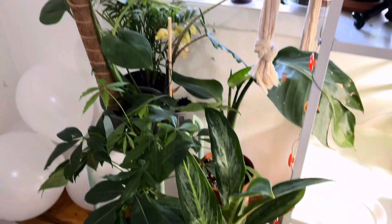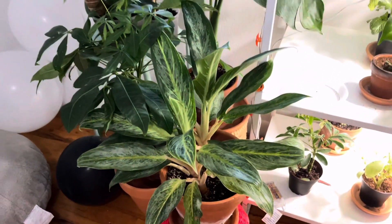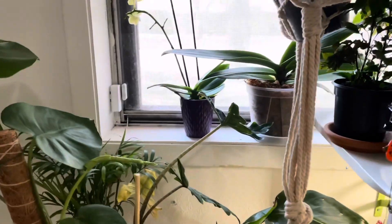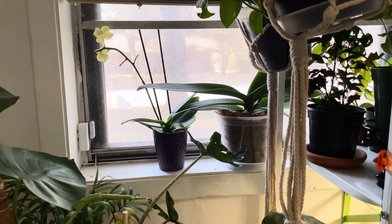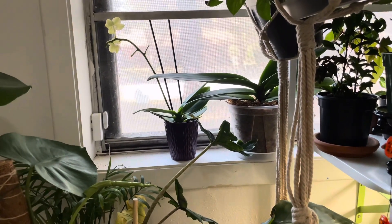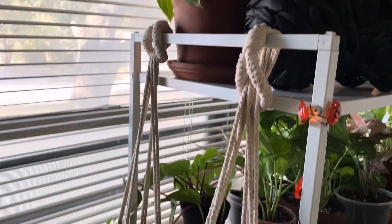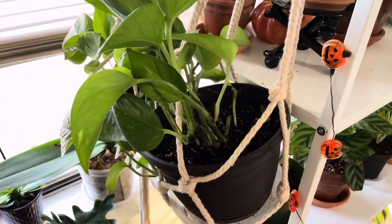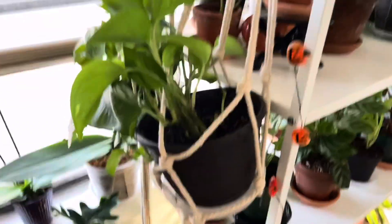Over here I have all of my bigger plants. This aglaonema doesn't need as much light so it does really well right here — it's opening up new leaves right now. I have my orchids here in the window; they go on the shelf at night when I close the window. I also have these pothos hanging on the sides of my shelf, which is pretty useful and looks great. I got these for only three dollars at Hobby Lobby — I recommend going there.